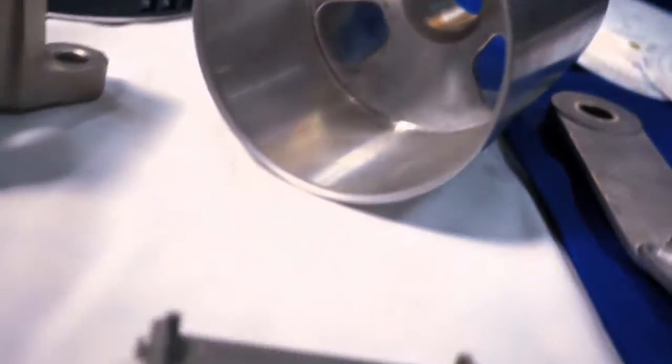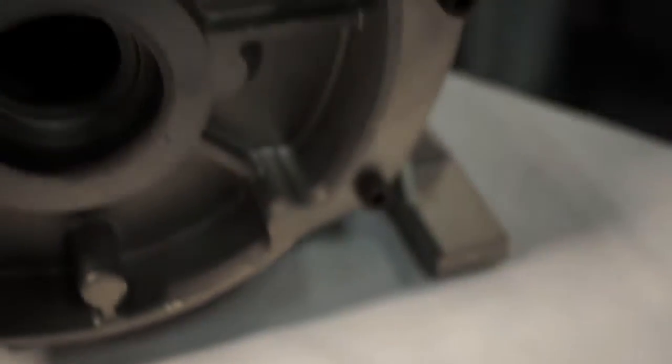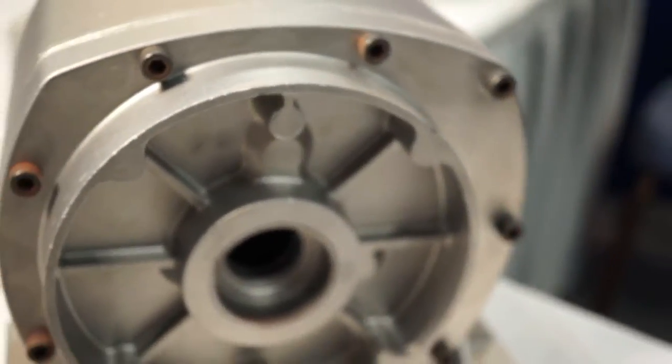Die casting is typically a high volume process. The investment in tooling is generally pretty significant. Oftentimes what I call a billet project or a sand casting — as the product develops, the volumes will reach a level where it makes die casting affordable, specifically tooling up for the die casting.